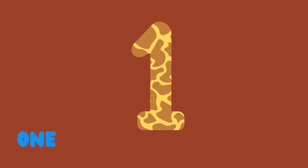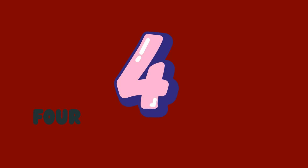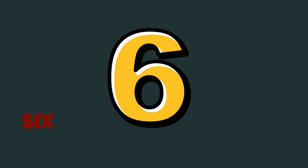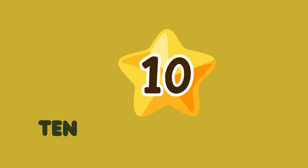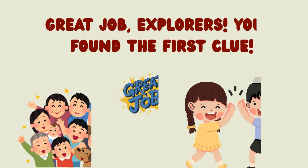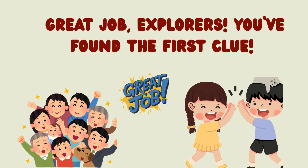1, 2, 3, 4, 5, 6, 7, 8, 9, 10. Great job explorers! You've found the first clue!